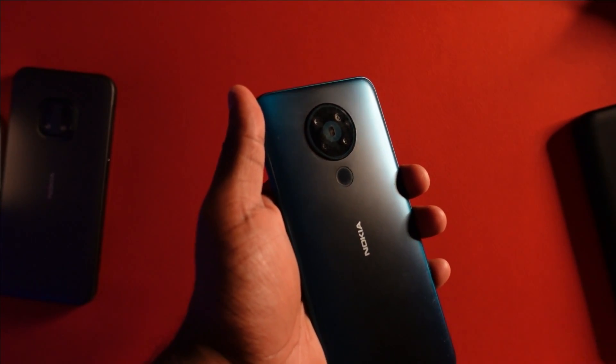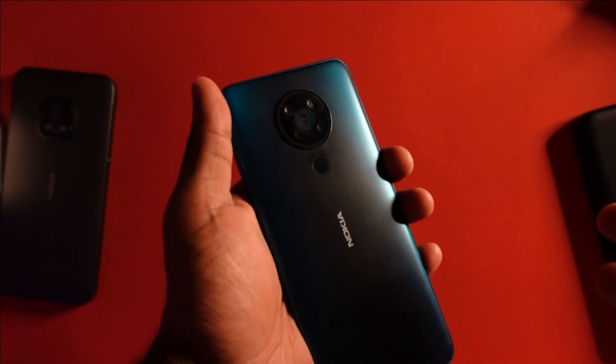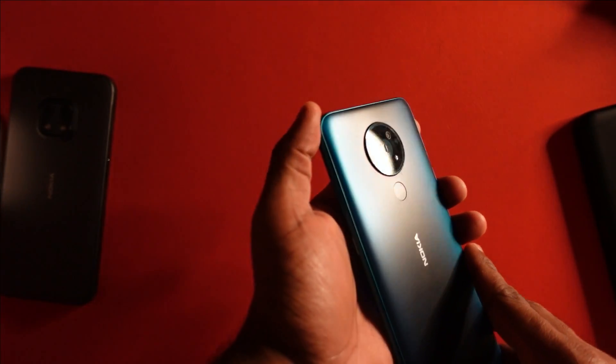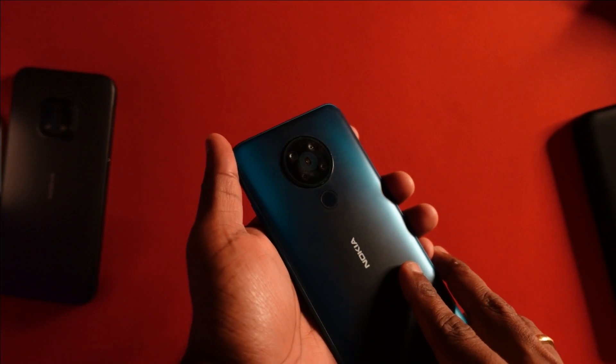Pretty much this is the Android 12 experience on Nokia 5.3 — looks like a pretty stable update. I hope you enjoyed this brief video. I hope to see you in my next one. For those of you who are new, do consider subscribing. And for those who have subscribed, thank you for your time watching this video. Do take care and hope to see you in the next one.